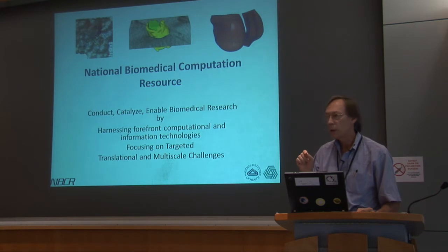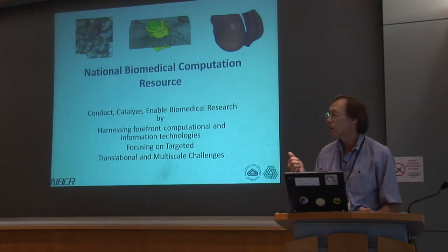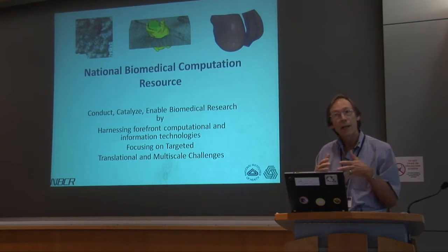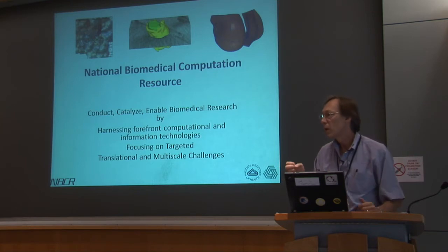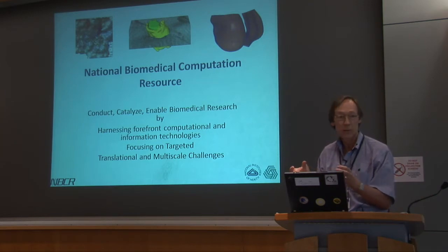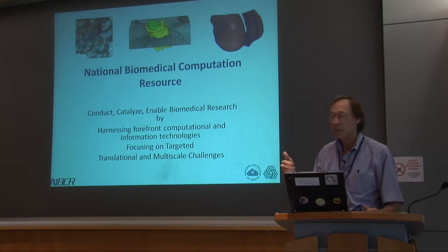NBCR is one of maybe 50 NIH research resources throughout the country, and those resources really have five major activities. One is technology development — the tools you're studying today. Another is collaborative research; you'll hear from some of our collaborators, including Jack Johnson, who helps guide development of our tools. Thirdly, we provide services — often software or web services. We also do training, which is why we're here, and dissemination at various meetings.